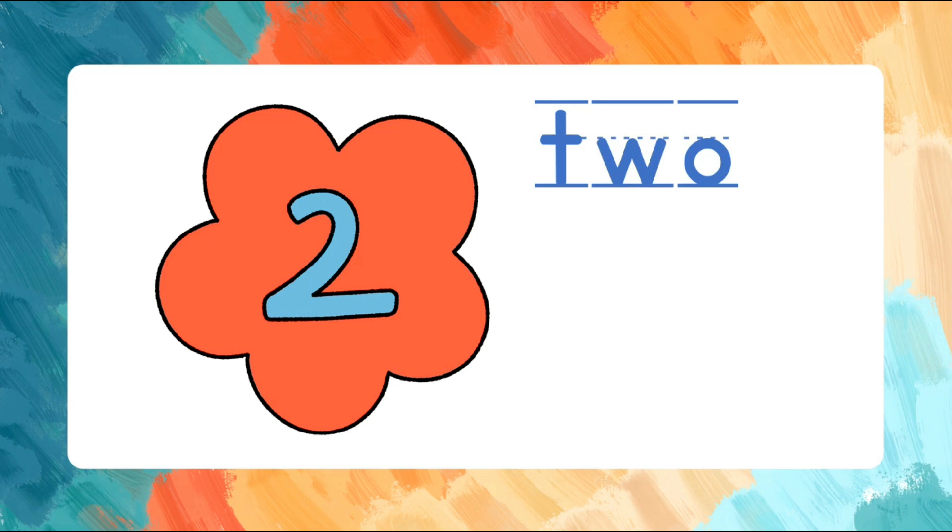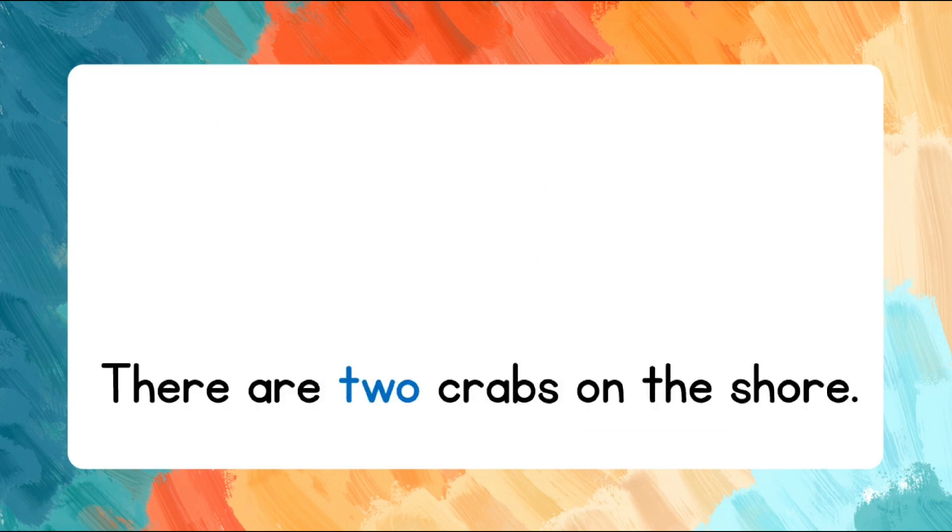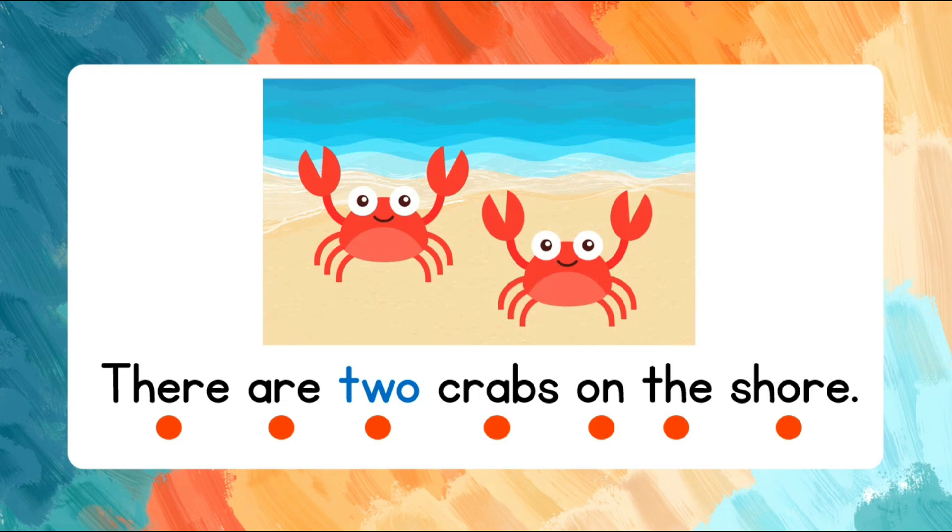Let's spell it once again. Read the words after me. There are two crabs on the shore. There are two crabs on the shore.